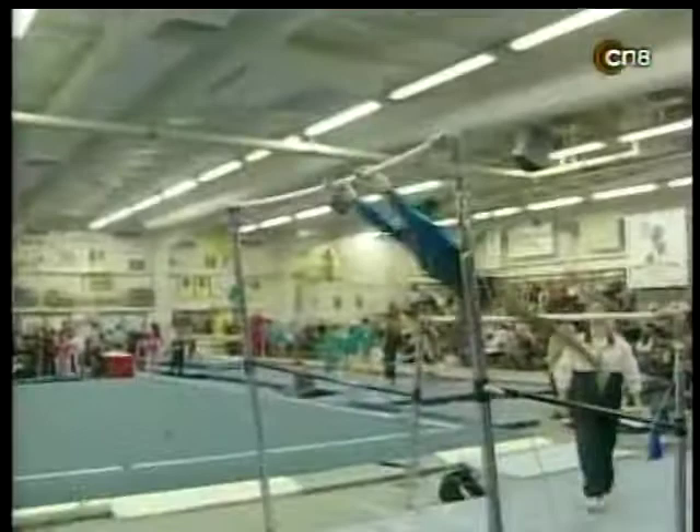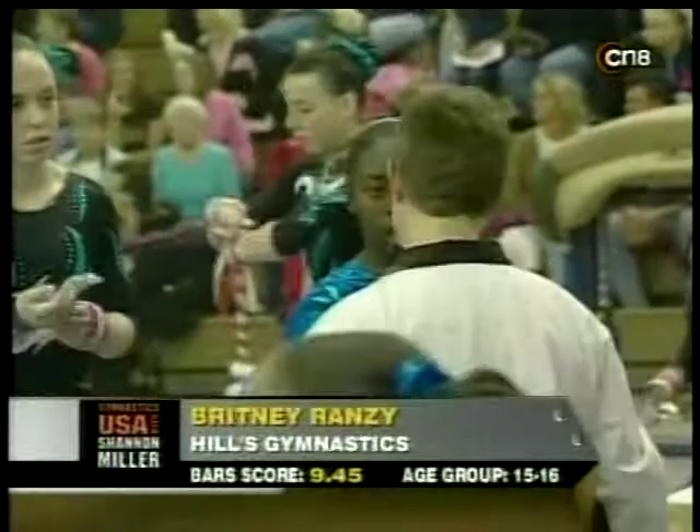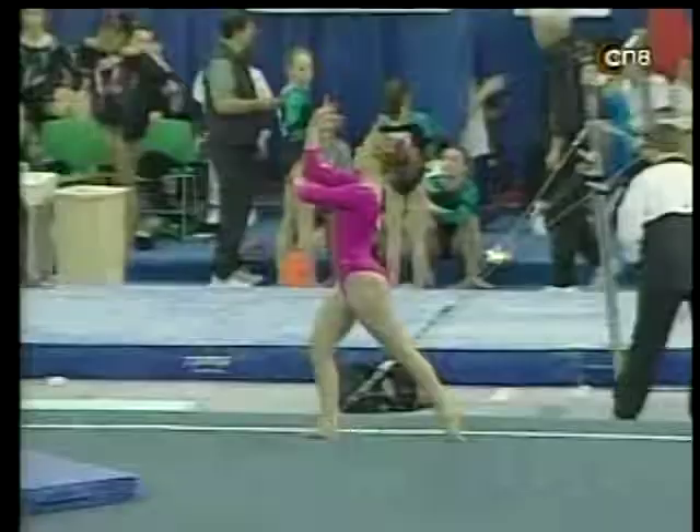This is the way you want to finish off a competition. Brittany Ramsey in third place overall — this is her last mark of the day and it's a good one. 9.45 for Brittany Ramsey.